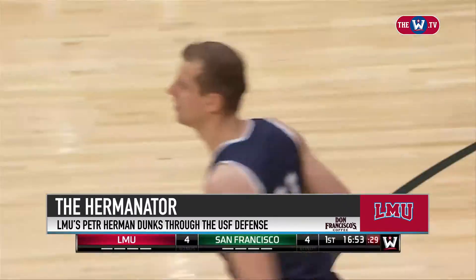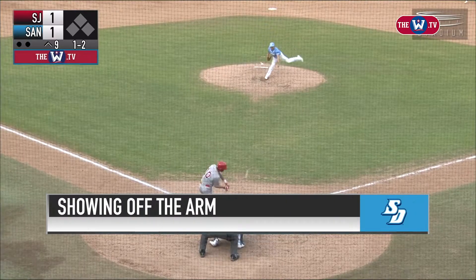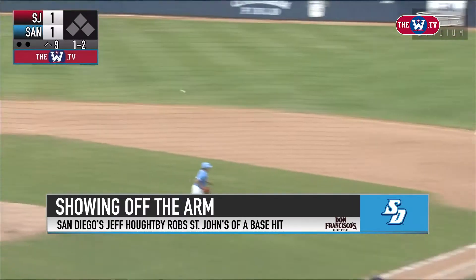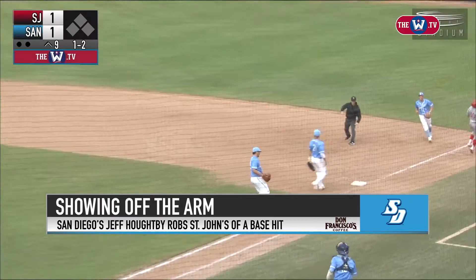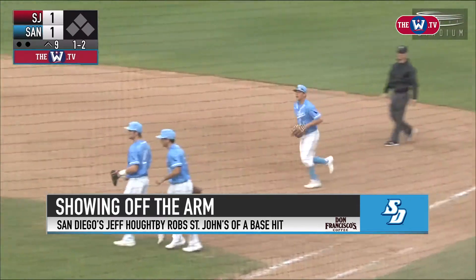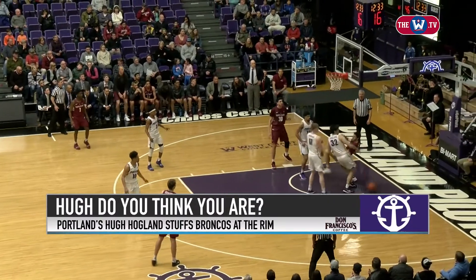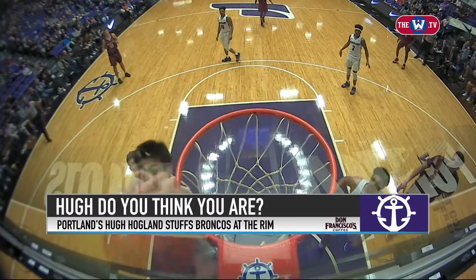How do you like Herman? Oh no, that may be — got him. Whoa, what a play from Hoagland. Unbelievable. We're tied at 46. Martin going up strong, blocked by Hoagland out of bounds.